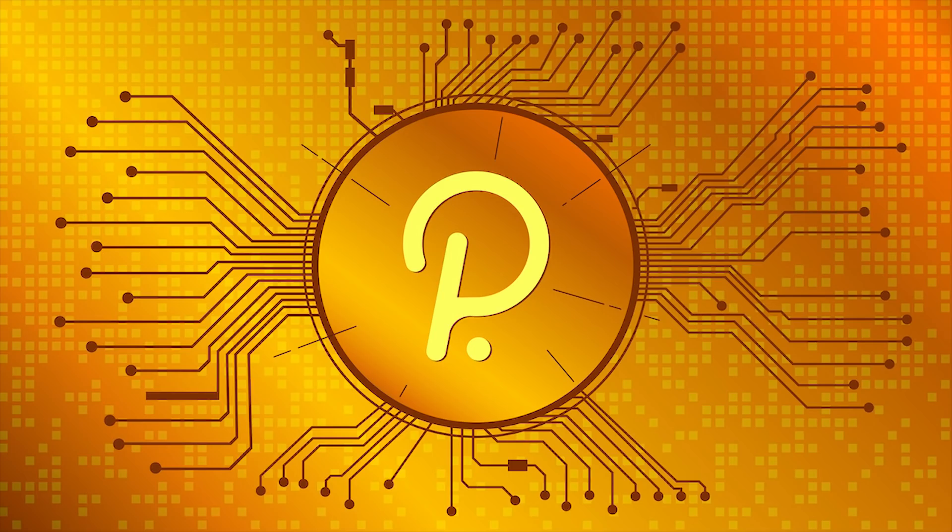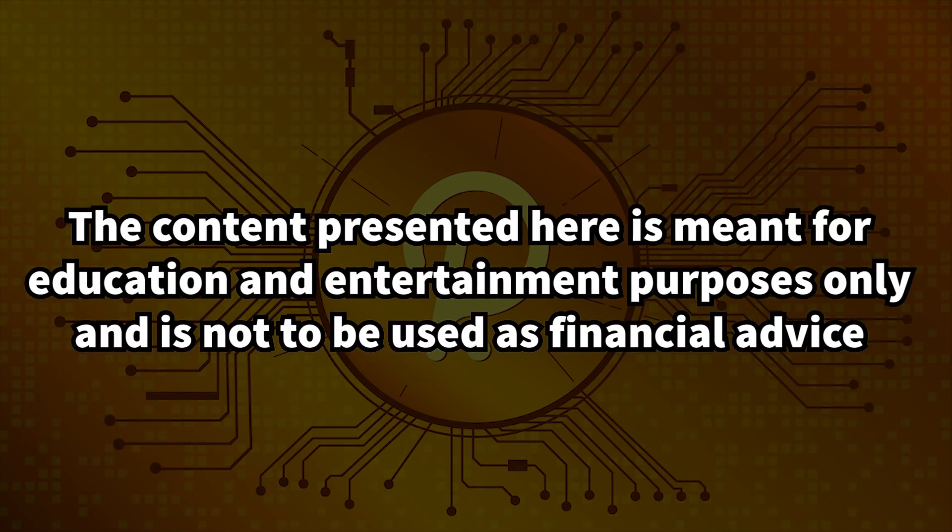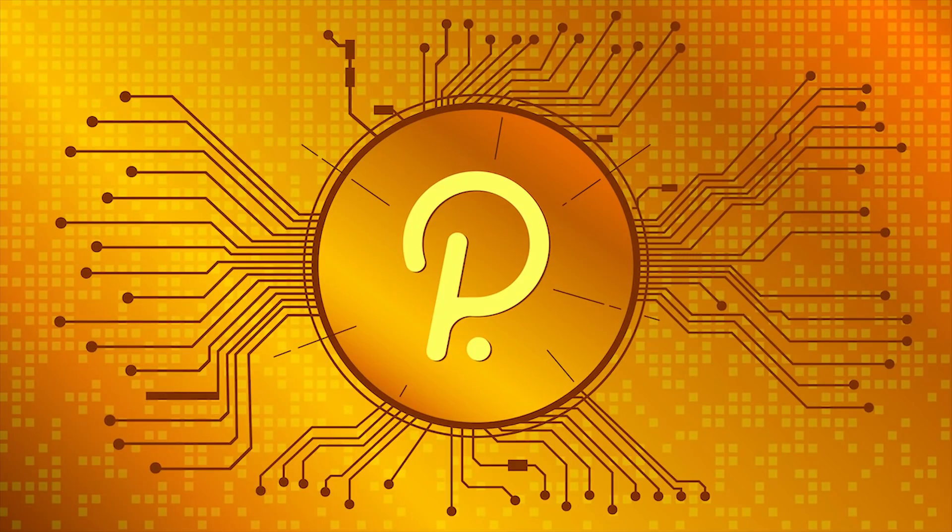Also, before we jump into it, please note that the content of this video is meant for education and entertainment purposes only and is not to be used as financial advice. And now, back to the project.